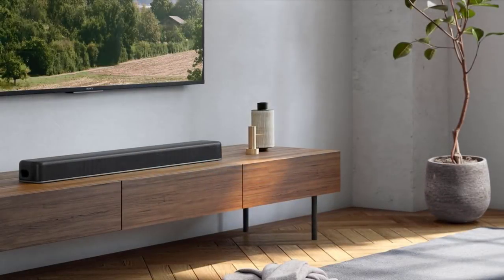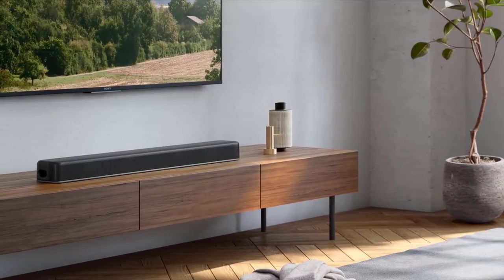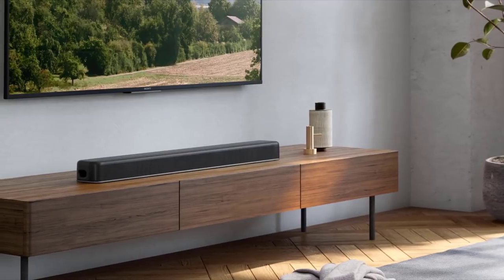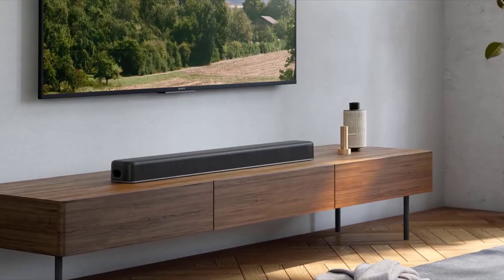It also ensures you get to enjoy all your movies in 4K HDR quality for the full cinematic experience right in your own home. The Sony HTX 8500 — everything you could hope for, packed in a single soundbar.